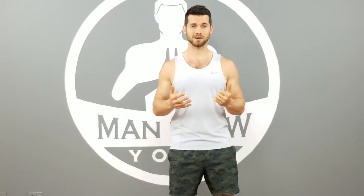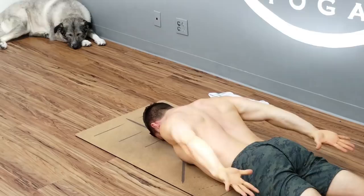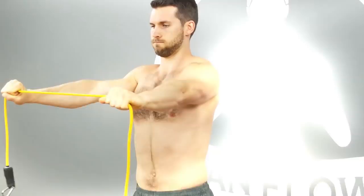Lastly, you'll want to focus on scapular stability work. My favorite exercises for this are prone scapular stability holds in a Y, a T, and a W. You'll also want to do band pull-aparts, where you hold a resistance band either in front of you or directly overhead and pull it apart with control.